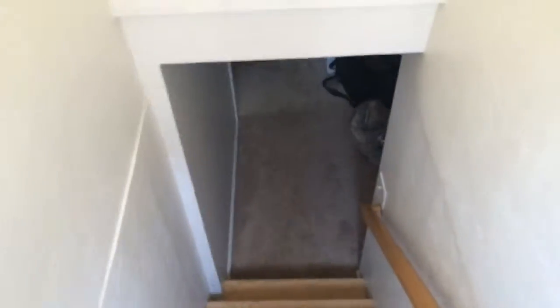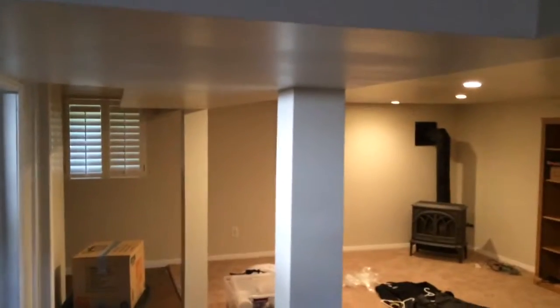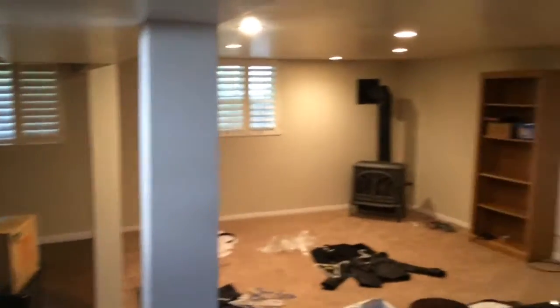We'll head down the stairs to the basement. A bunch of boxes down here. The ceilings are right at like six foot, about an inch — not too much higher than my head. This is the bedroom that's immediately off the stairs when you get down to the basement. We haven't set it up yet, but it's actually probably bigger than the bedroom we're using upstairs.